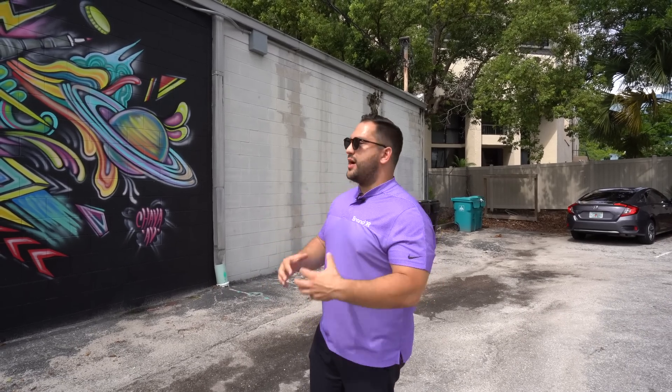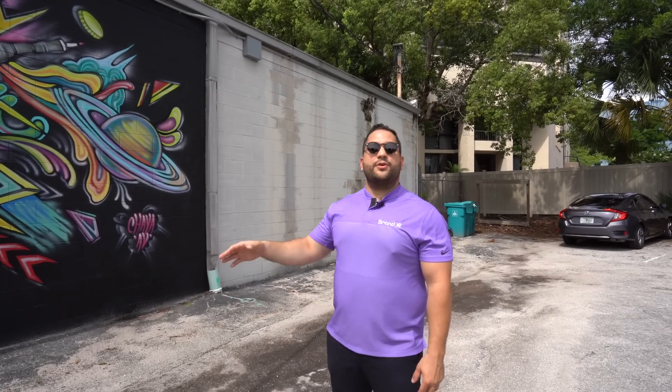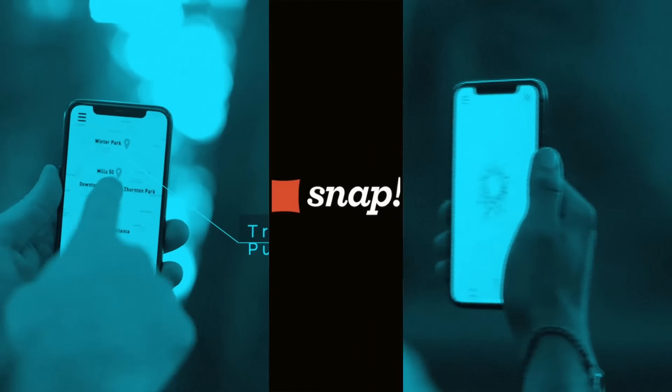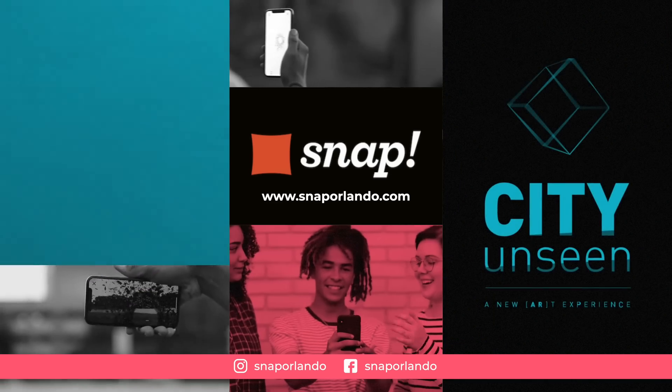For the businesses and the brands, this is a great way to drive more brand awareness and also drive physical foot traffic to these locations. Here in Orlando, we had a project called City Unseen, which was a public immersive art gallery around the city, driving traffic to physical businesses and local landmarks using these immersive art experiences.